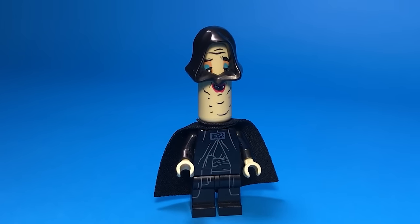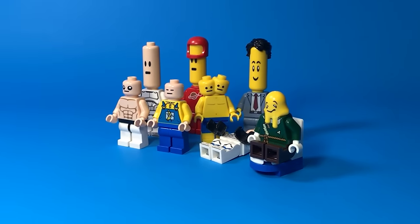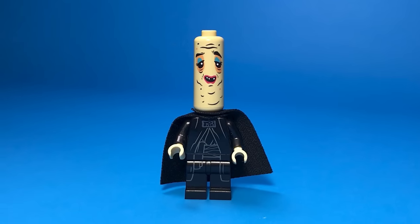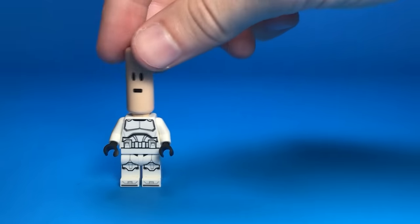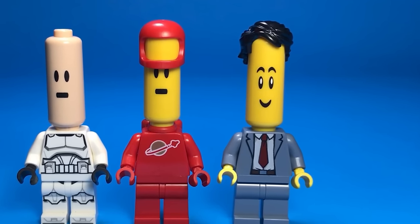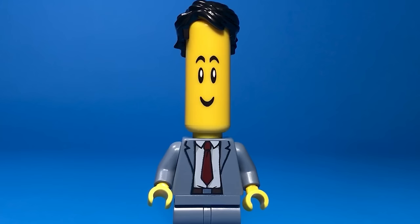A lot of Lego YouTubers use these cursed oversized heads, and other than the fact that they haunt me every single night, they look incredible. These guys told their plastic surgeon their face was too short — and only one person was satisfied with the surgery.